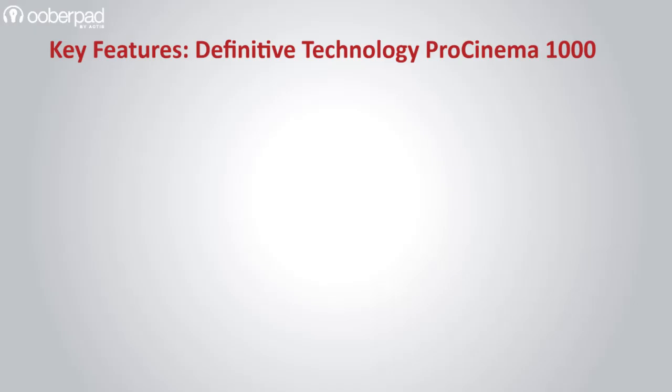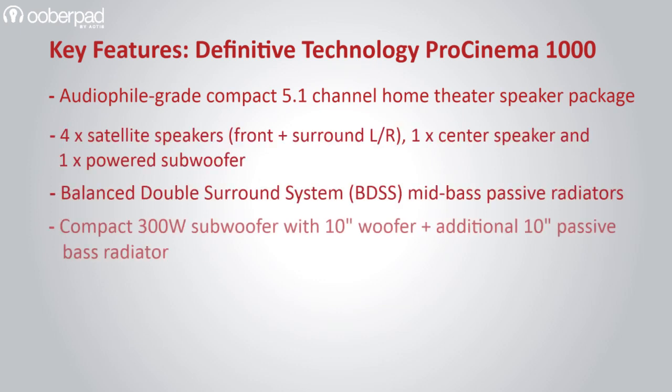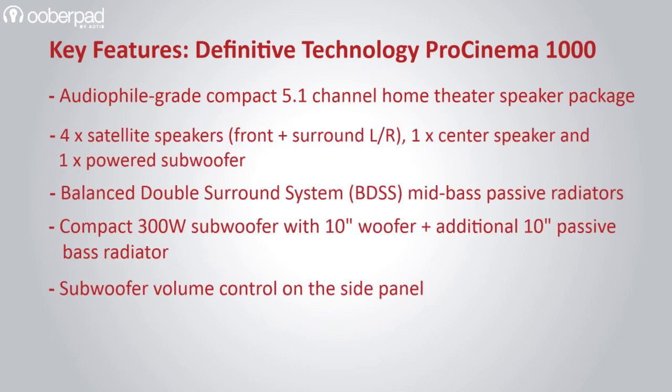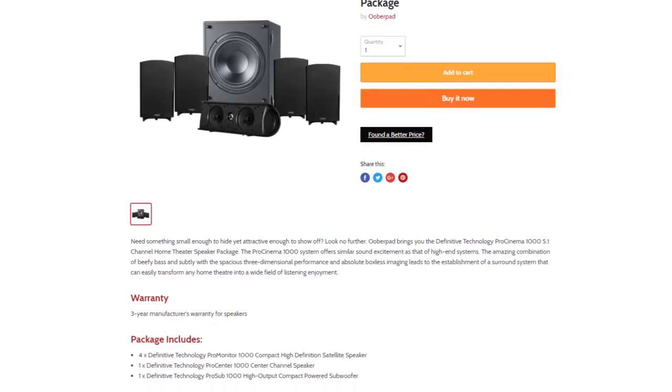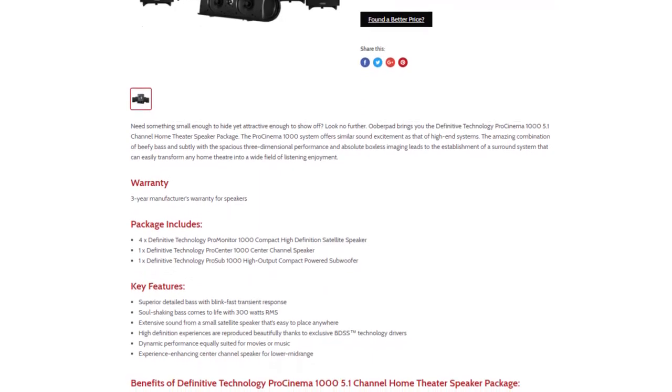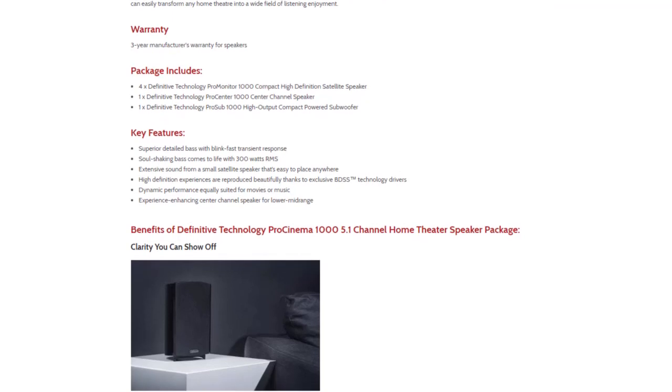Overall, this package delivers audiophile-grade 5.1-channel surround sound for your movies, music, TV shows and gaming sessions. For more information on the best pricing, warranty and availability of the Definitive Technology ProCinema 1000 5.1-Channel Home Theater Speaker Package, get in touch with UberPad.